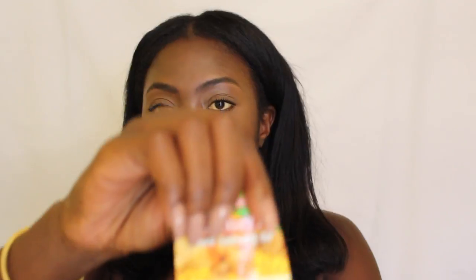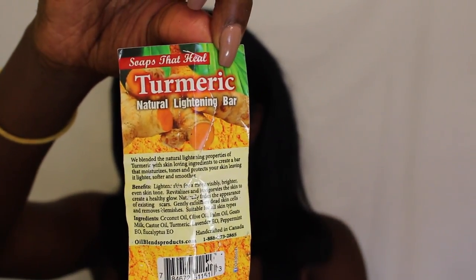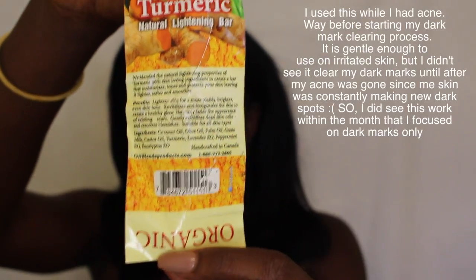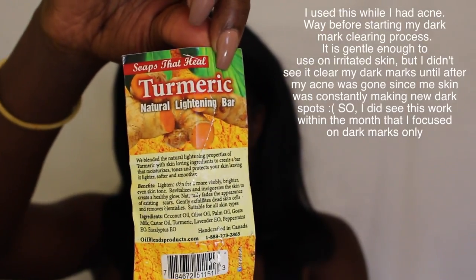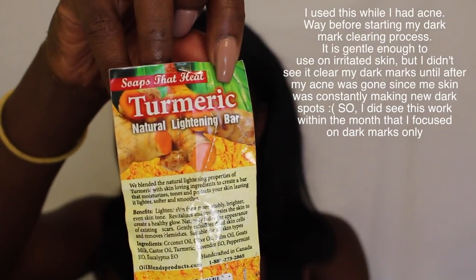The brand is called Soaps That Heal — turmeric lightening bar. There's nothing crazy in the ingredients; it's organic. This is what I've been using for months to lighten my dark marks and help heal my skin. This didn't do anything crazy — it didn't turn me into a whole new shade, so you don't have to be afraid. But it did help with getting rid of dead skin and leaving my skin nice and bright. That was my number one soap, and as you can see, I've been using it and there's still a lot left — it goes a long way.